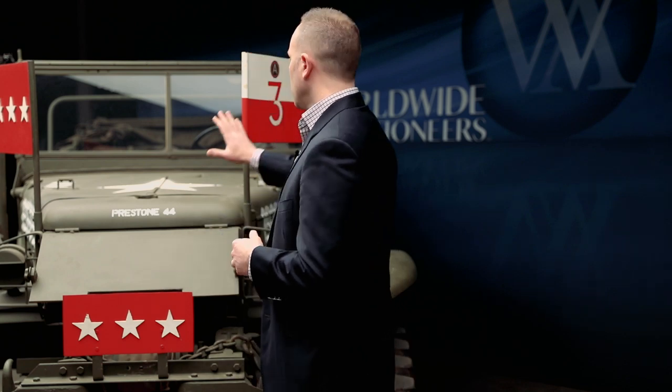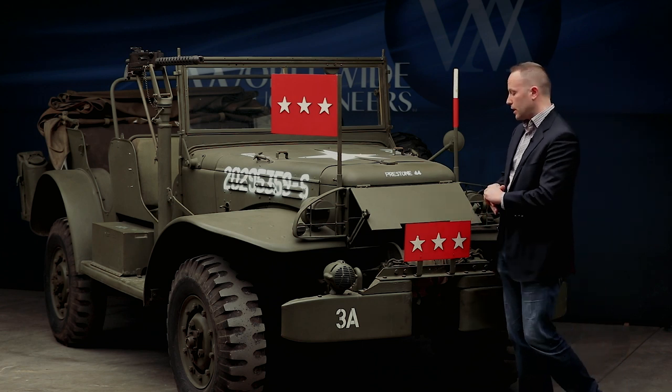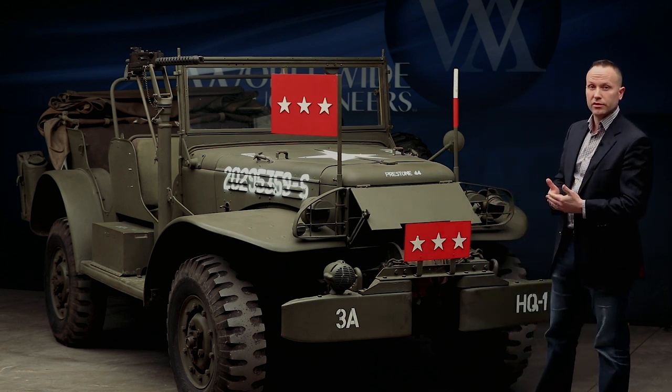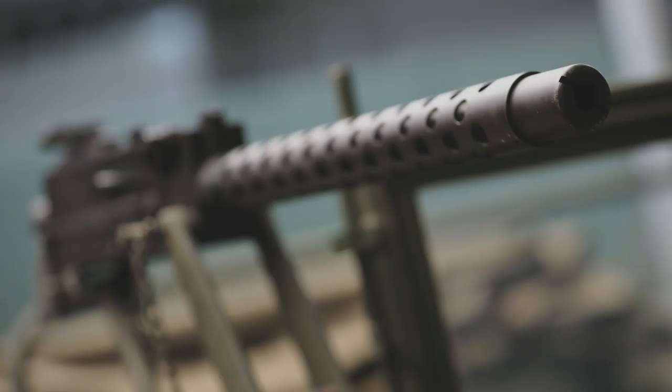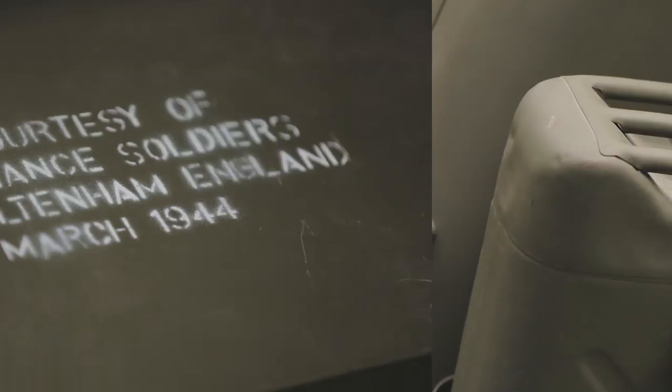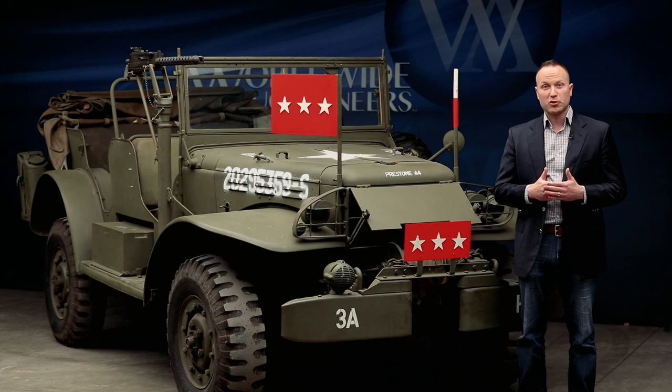Of course, it has some armor plating indicating General Patton's command and his use of this vehicle. There are many other features including the machine gun, auxiliary tanks and containers, as well as sirens and horns, among other features — all used in World War II.